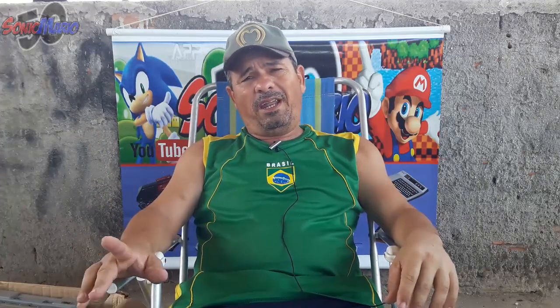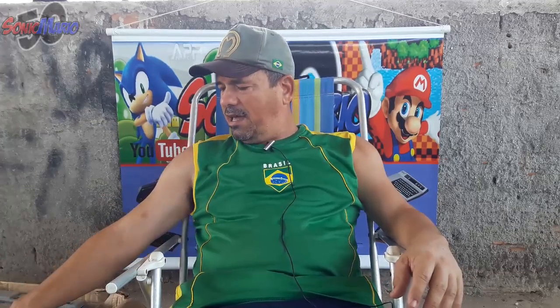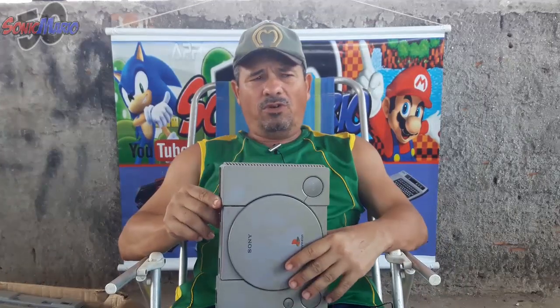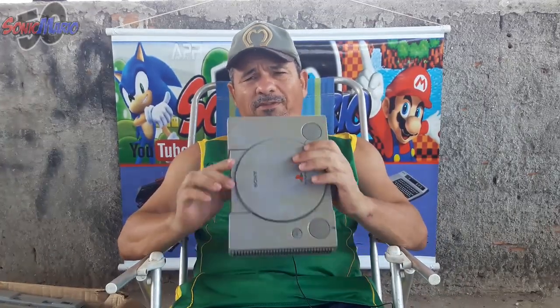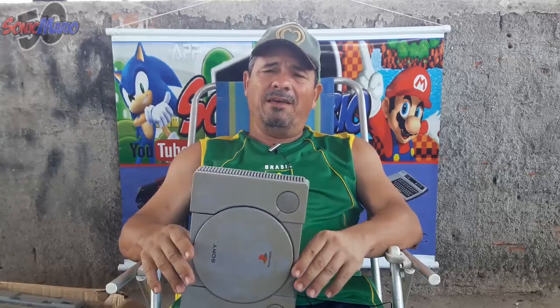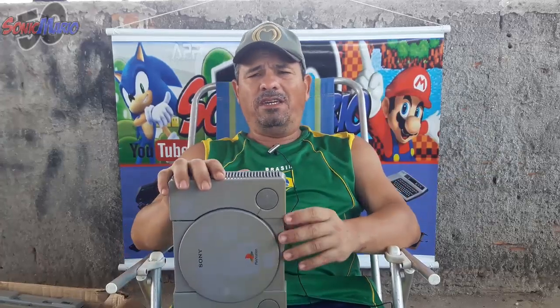Mas eu quero também dizer uma coisa para vocês. Essas caçadas que eu fiz durante esse tempo todo, eu acumulei muitos videogames quebrados. E eu não vou me parar, principalmente o PlayStation 1 FAT. Estou com uma caixa aqui com mais de sete PlayStation 1 FAT. E eu vou vender bem barato. A maioria a placa está boa — eu estou vendo perfeitamente. Eu vou deixar aí na descrição o valor, bem barato mesmo. Quem quiser pegar, só entra em contato comigo lá no Instagram, que eu vou deixar também aí.